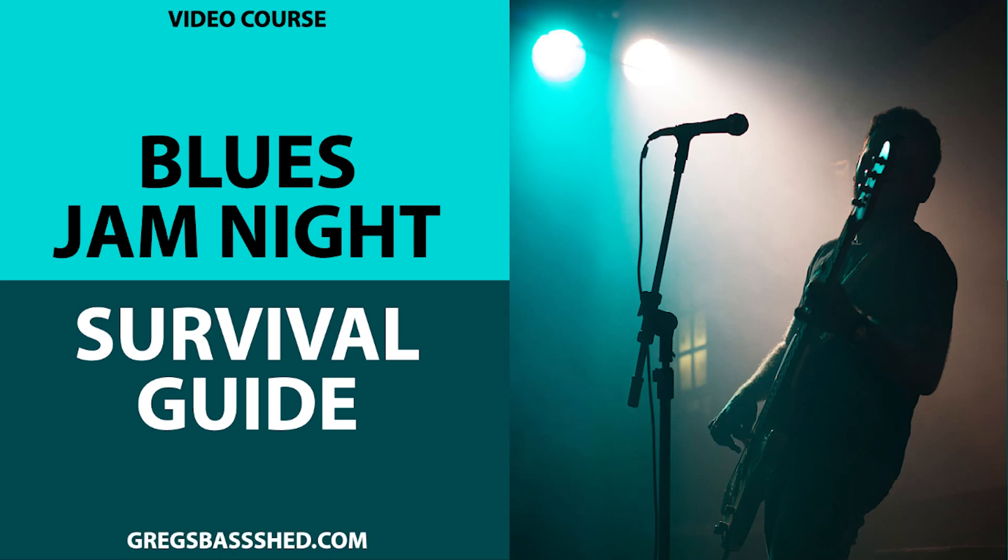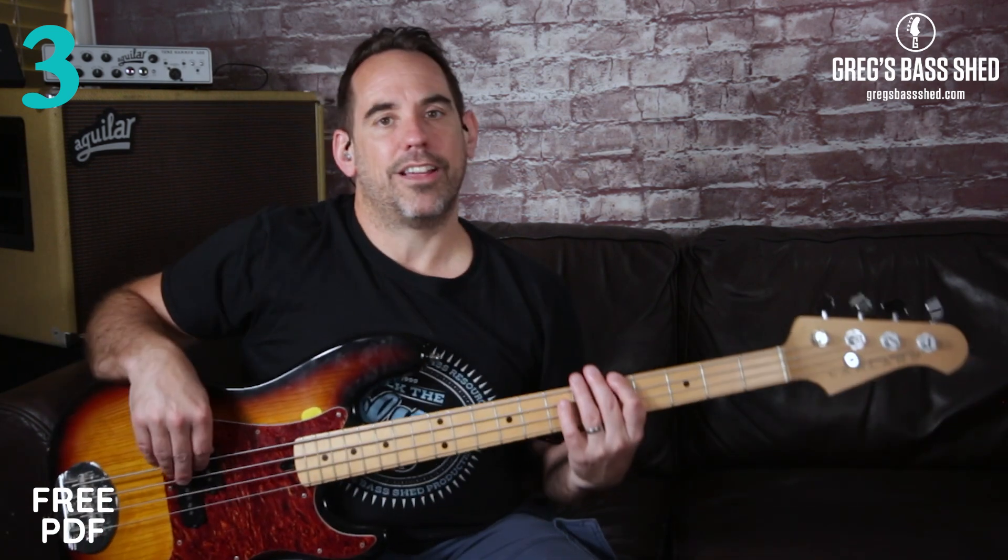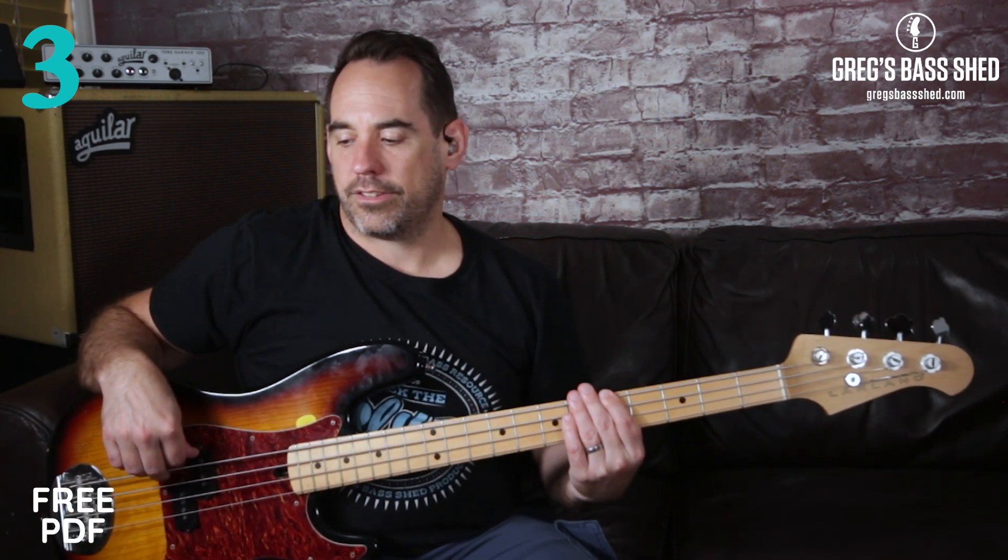Tip number three is to make sure that you know some standard blues intros, turnarounds and endings. I go into this in a lot more depth in my Blues Jam Night Survival Guide, which is a video course for bass players. For now I'll just talk through intros, turnarounds and endings to give you a few ideas. For blues intros, a lot of the time the band just might hang out on chord one — coming in one by one or waiting for the singer — and then it kind of starts.